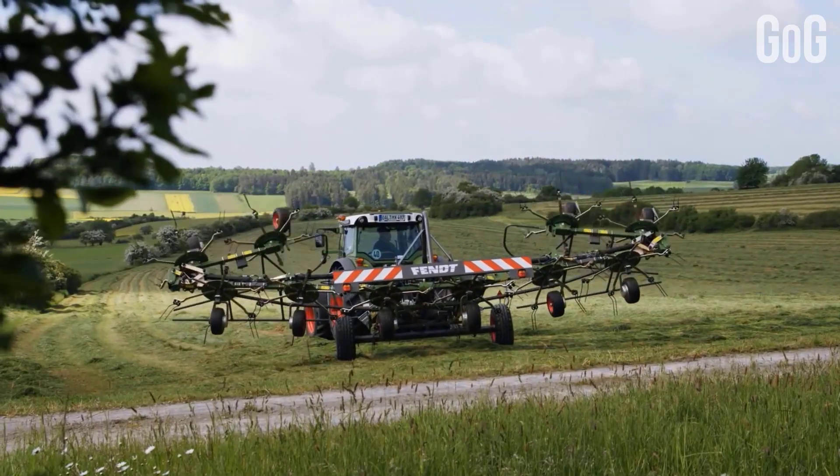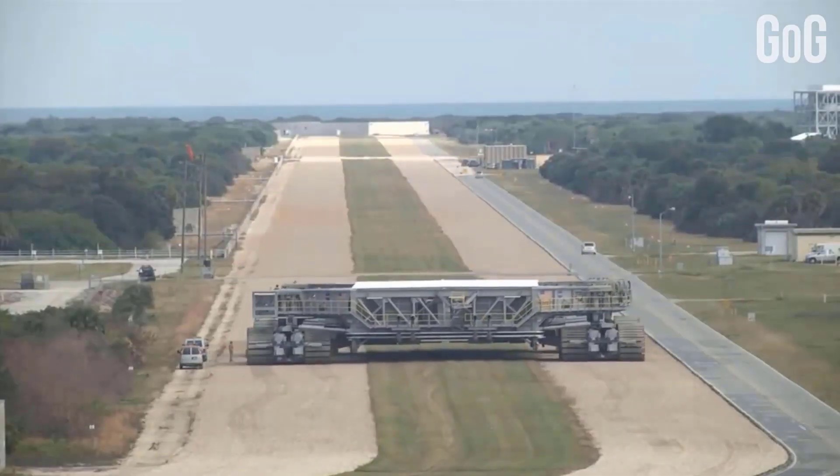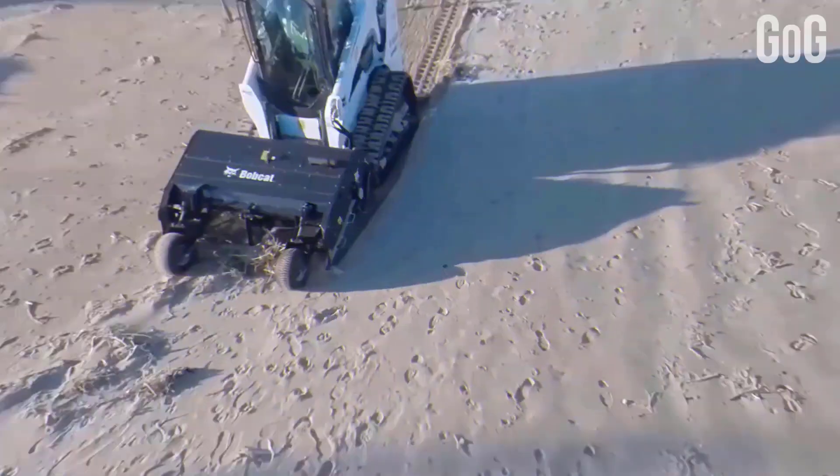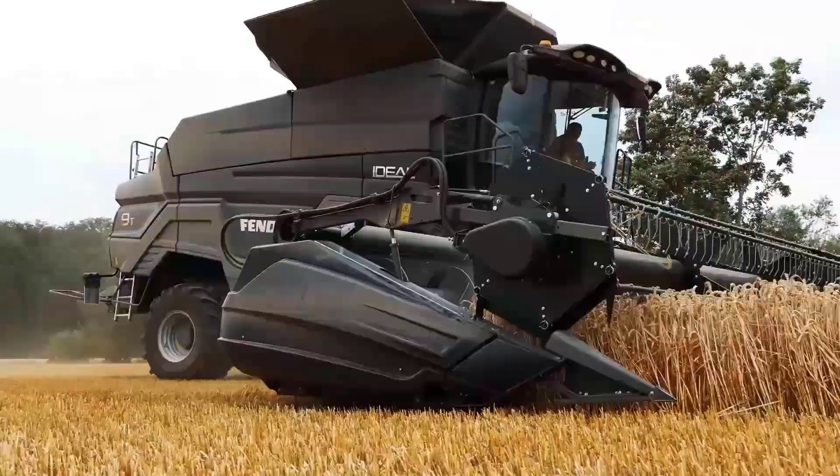In this video, we're going to introduce you to some big, innovative, and amazing machines which you might have never seen before. These newly invented machines are made up with advanced technology, so without any further delay, let's start.